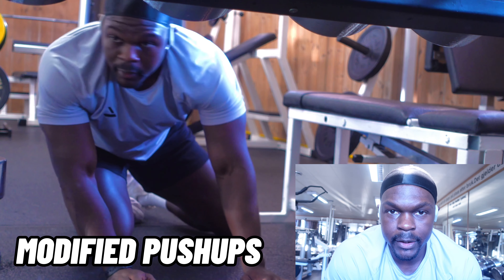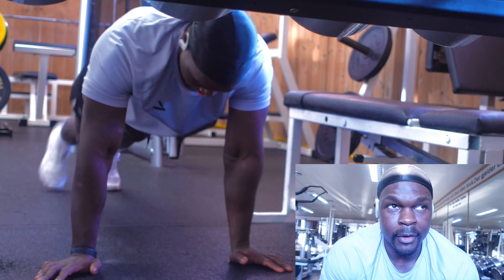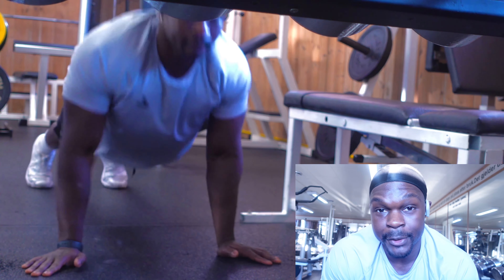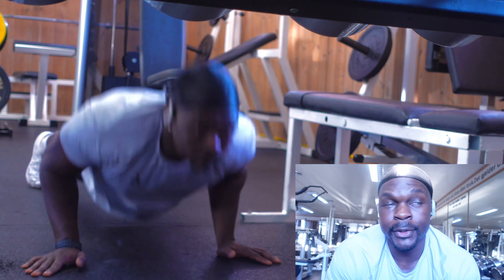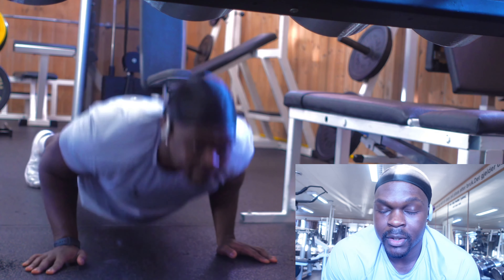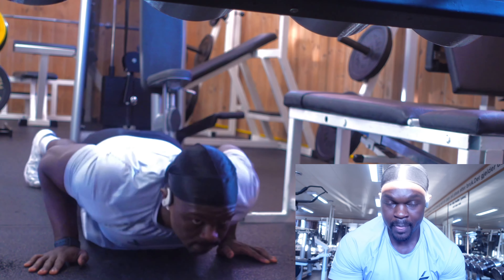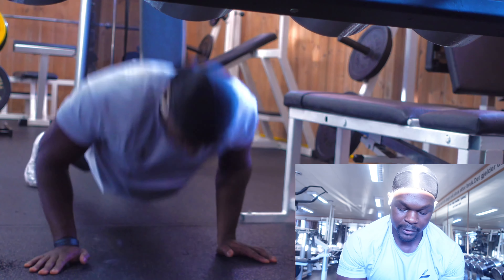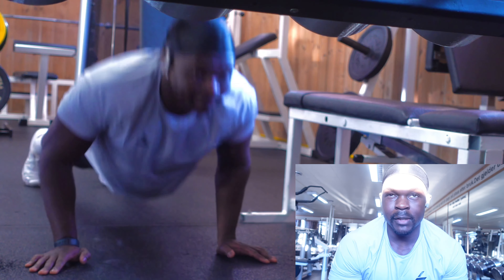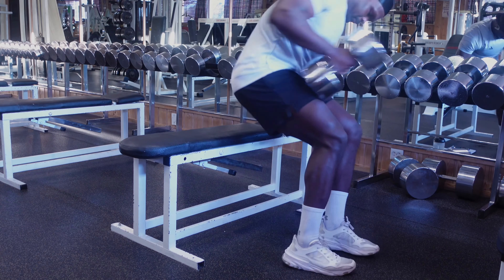The push-ups are a really great addition to the pullovers — really good to superset with. It gets my chest warm. Push-ups are really underutilized. There are so many different ways you can do them. Right now I do them in a way where I focus on taking my triceps out of the equation as much as possible. I turn my hands out about 30 to 45 degrees, parallel to my chest, and lift my thumbs up off the floor. It helps me focus on my chest.